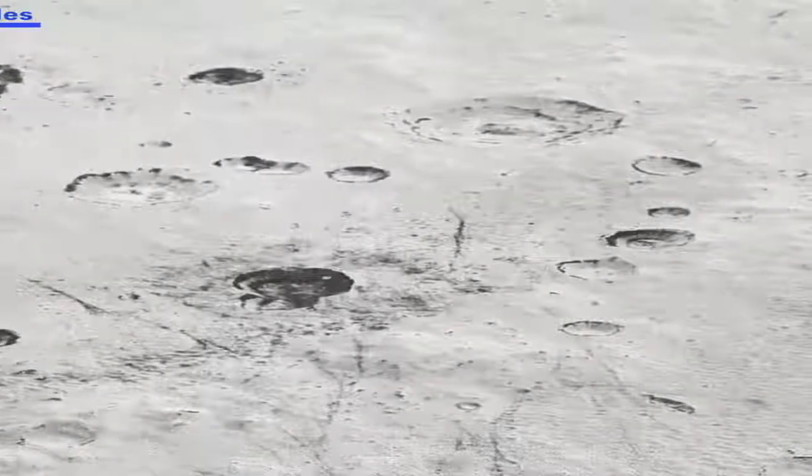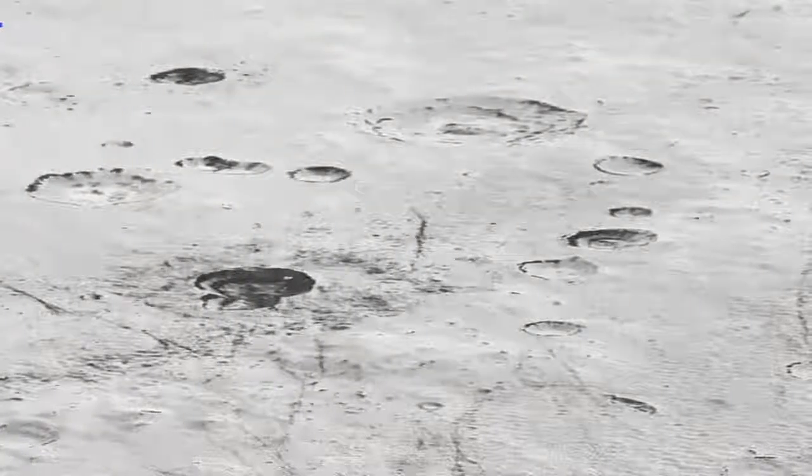New Horizons flew 12,500 km above the surface of Pluto, making it the first spacecraft to explore the dwarf planet. Having completed its flyby, New Horizons has now set course for a flyby of Kuiper Belt Object 2014 MU69 on January 1, 2019, when it will be above 380 million miles away.